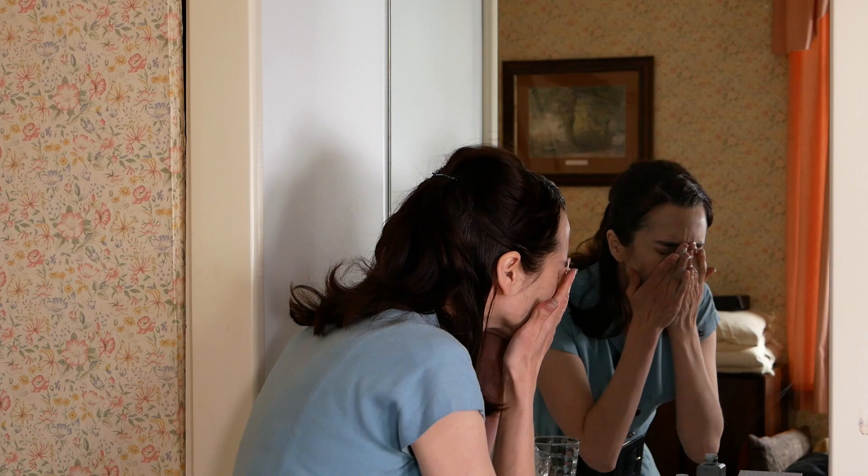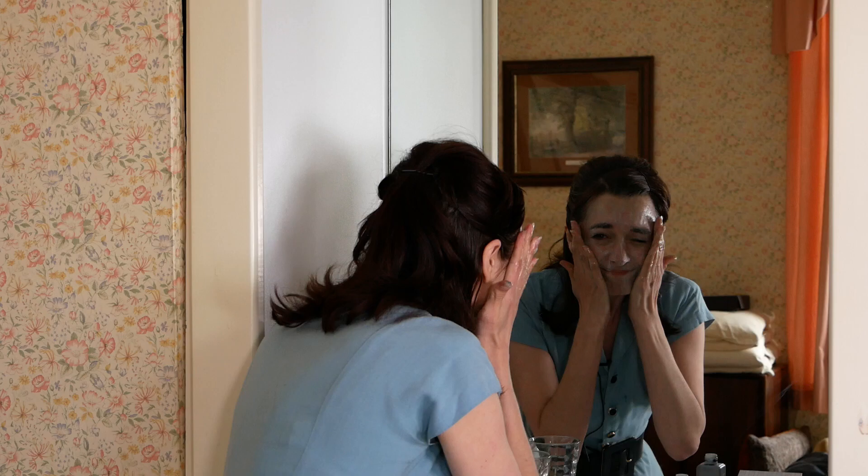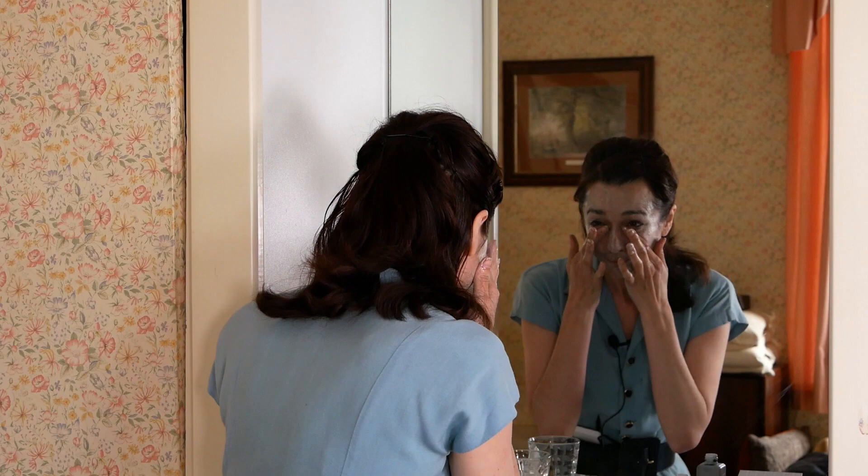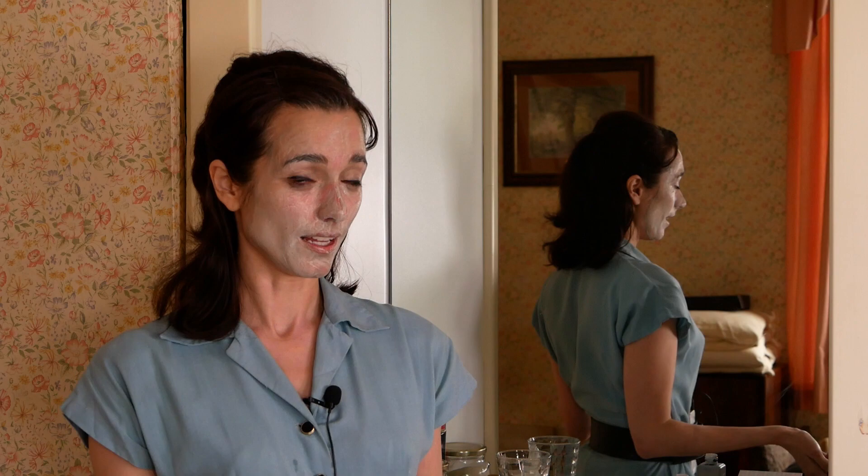I'll put some on my hand and do it that way right now. I feel so smooth — that's the picture I wanted to take. Now I have to wash it off.